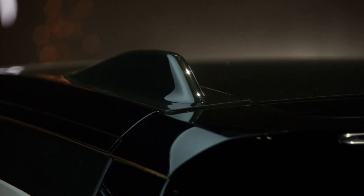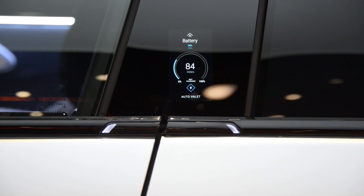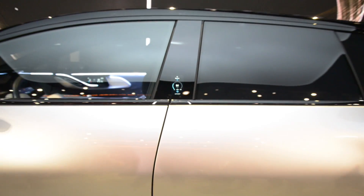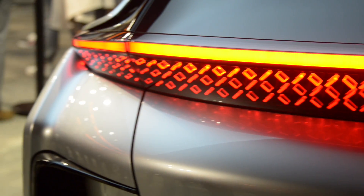Packed with autonomous features, the FF91 wears a dynamic sensor system that would make the USS Enterprise jealous, with 10 cameras, 13 radar sensors, one 3D lidar sensor, and 12 ultrasonic sensors in total. With these systems working together, the FF91 can drive and even park itself, although the system admittedly did have a few issues during Faraday's live demonstration.